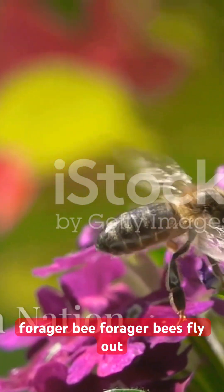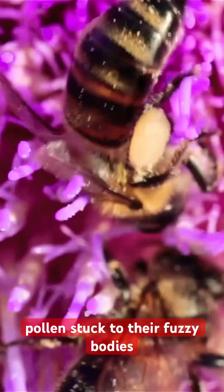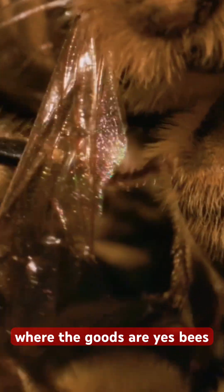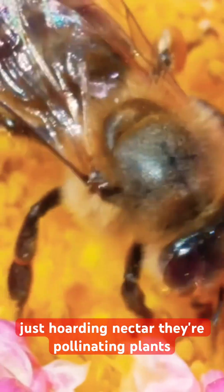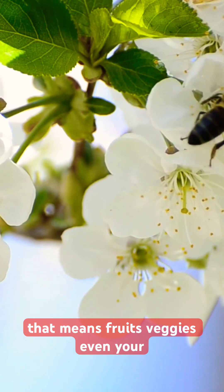Forager bees fly out up to five miles, scouting for flowers. They slurp nectar and get pollen stuck to their fuzzy bodies. Back at the hive, they do the waggle dance to tell others where the goods are — yes, bees literally dance to communicate. And they're not just hoarding nectar; they're pollinating plants, which means fruits, veggies, even your morning coffee exists thanks to bee butt wiggles.